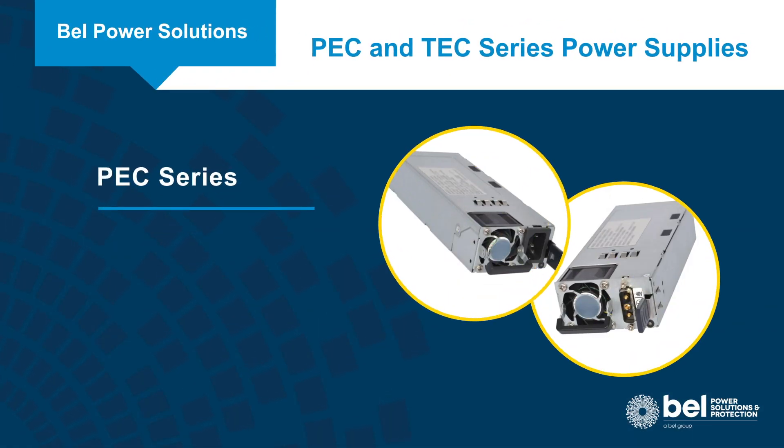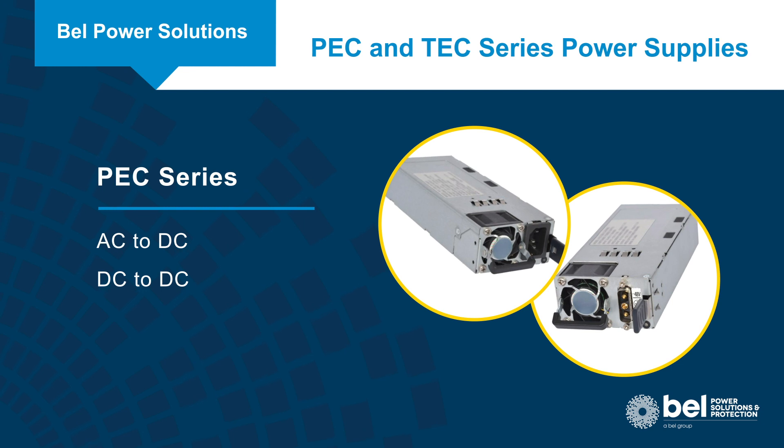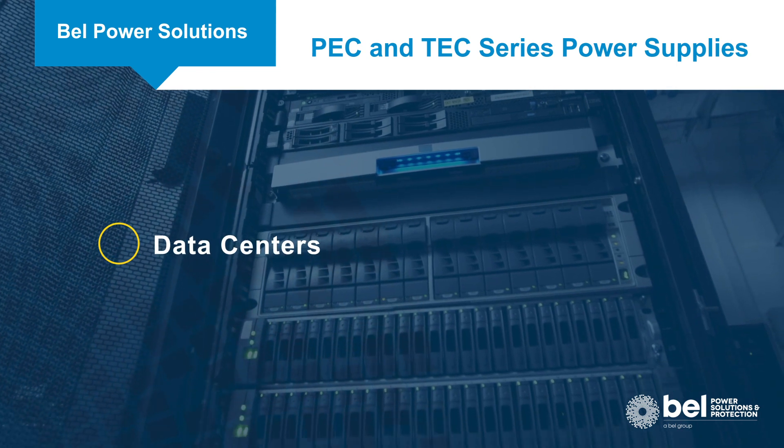Bell Power Solutions' PEC family of AC to DC and DC to DC front-end modular power supplies provide high-performance and high-density power conversion for networking, telecom, and data center applications.